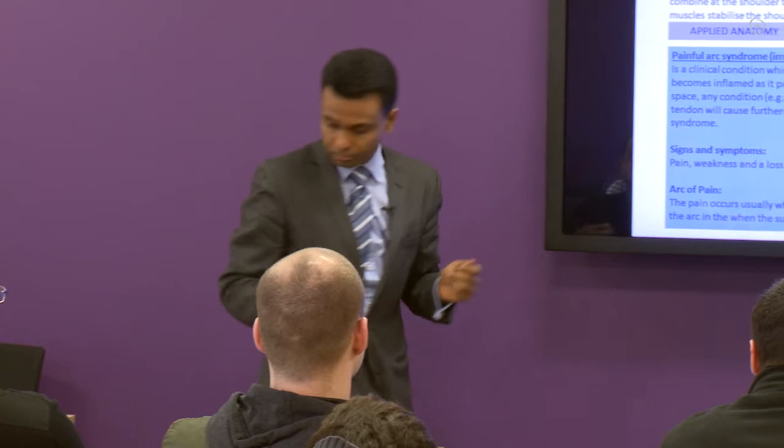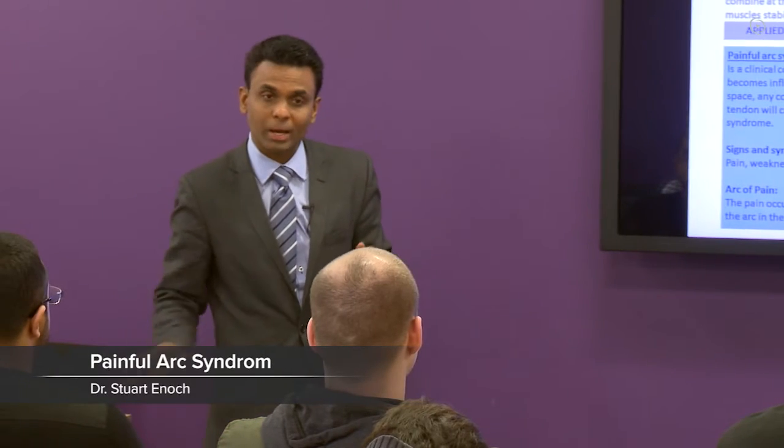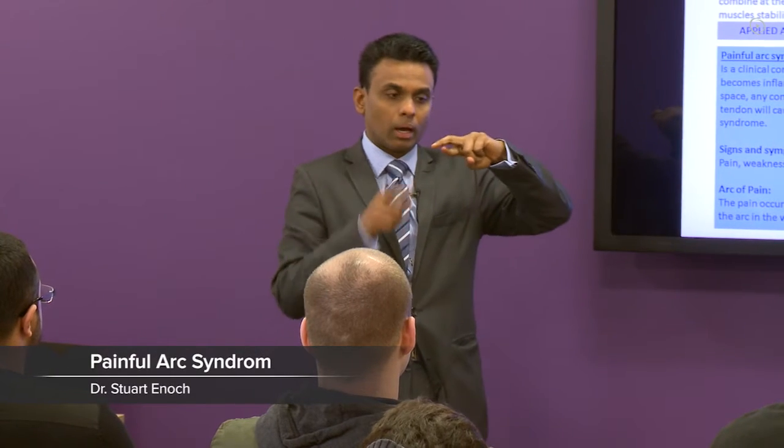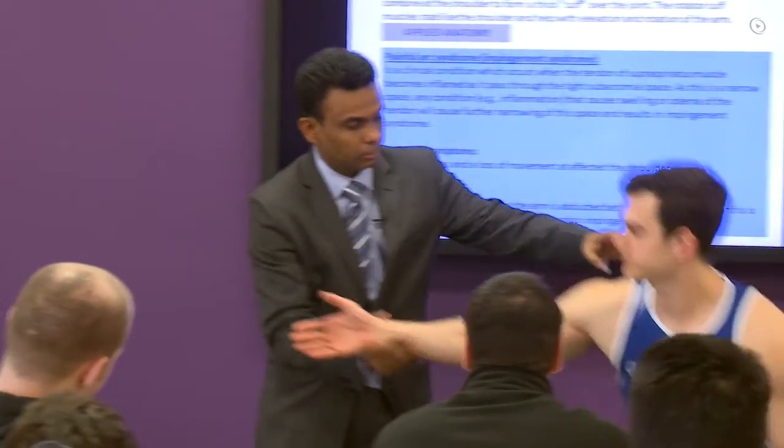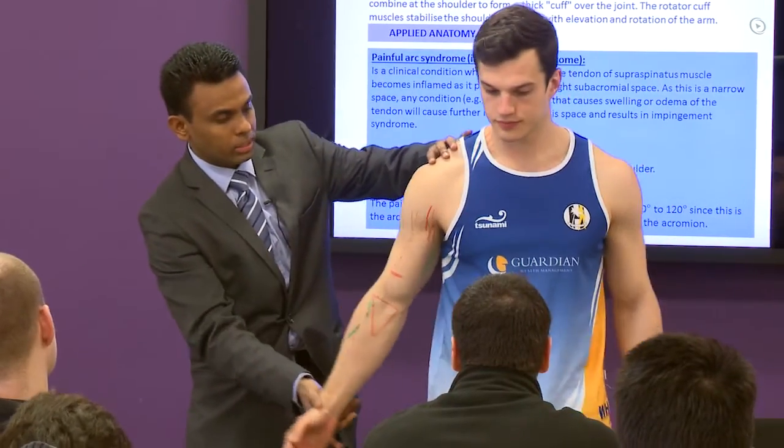Painful arc syndrome is when your supraspinatus tendon gets caught under the acromion process. So Johnny, just one minute, come up for me. Arms to the side.